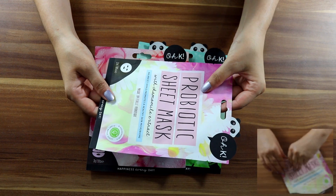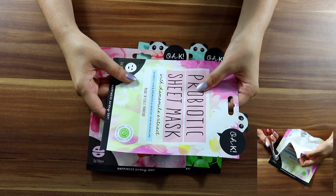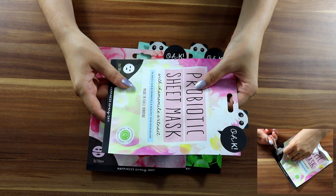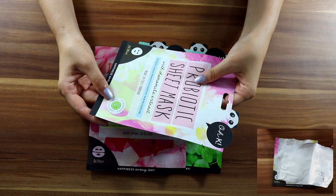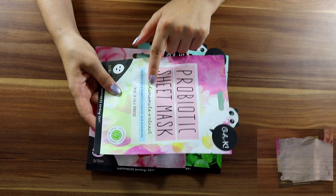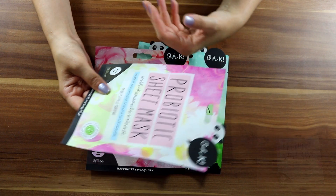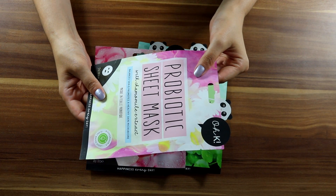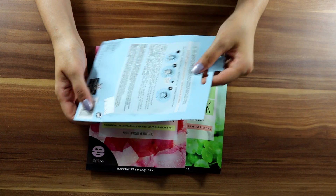This one is a probiotic sheet mask with chamomile extract — it balances skin and promotes a healthy skin microbiome. It's a biodegradable, plant-based sheet. Chamomile is soothing and calming, so if my skin gets irritated I'll probably use it. This one is 10 to 20 minutes.